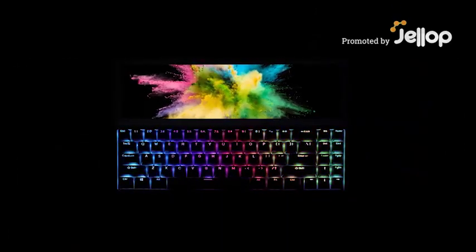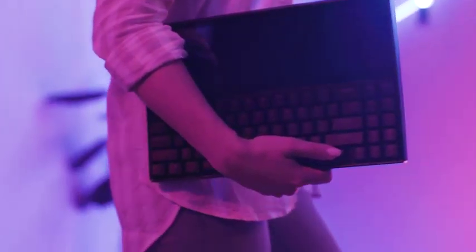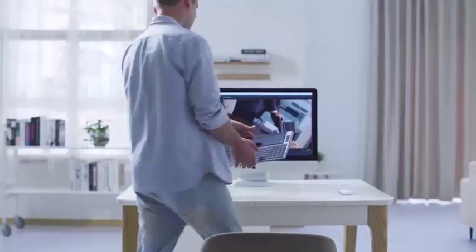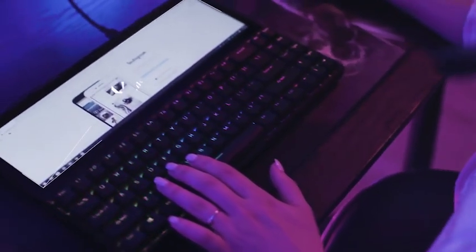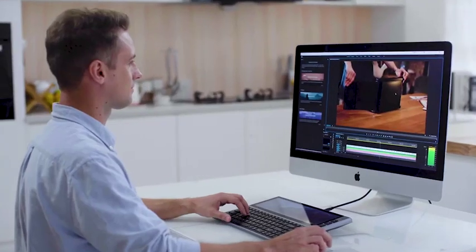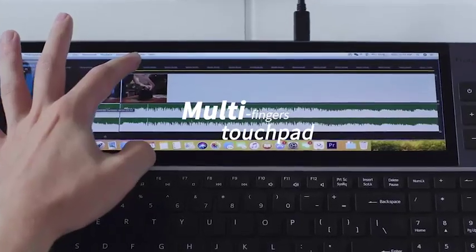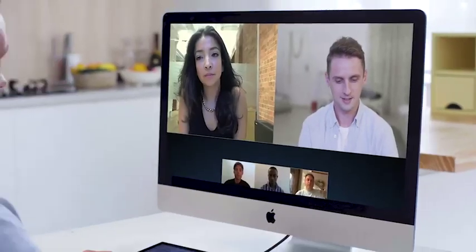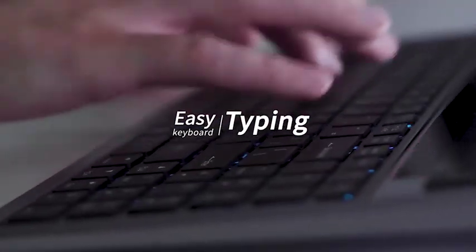It is a keyboard, but not just a keyboard — it's very portable, you can take it anytime, anywhere. Simple connection, multifunctional external connections let you reach your imagination and create infinite future. This is an unprecedented and efficient way of working.